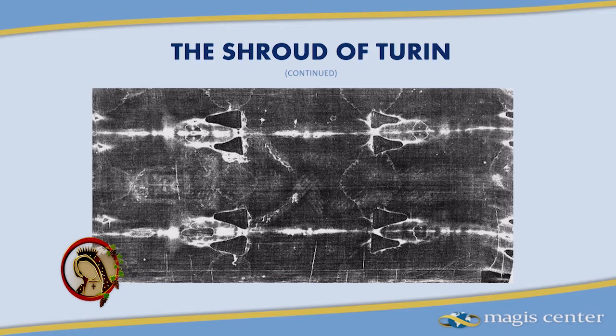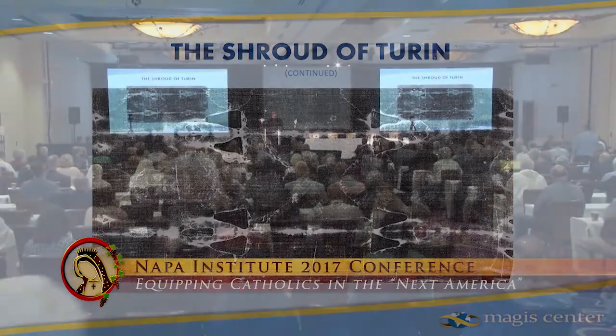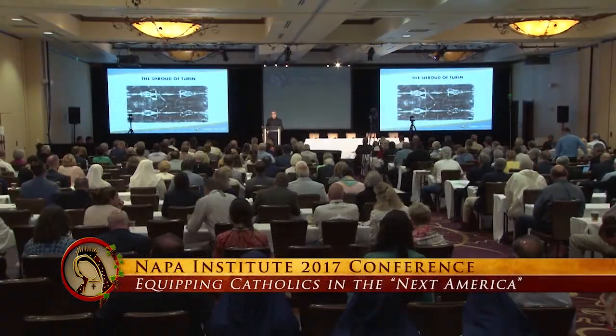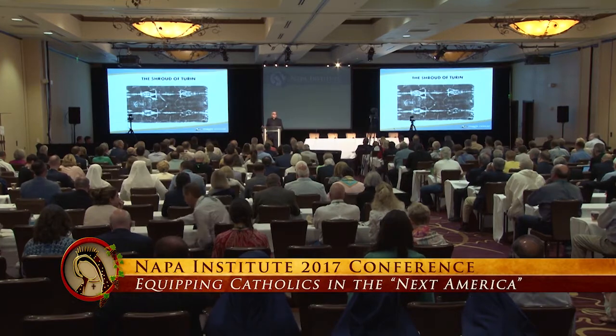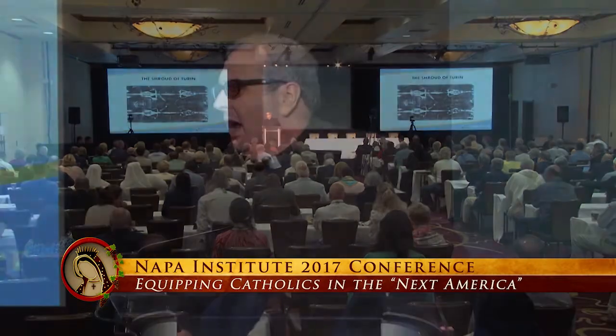secular and sacred historical relic that we have. So no other historical artifact has been examined by more scientists in more ways than the Shroud of Turin. Furthermore, this image is completely unique. There is no other image like it in the history of images.